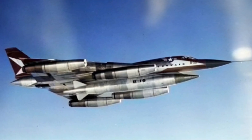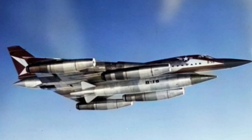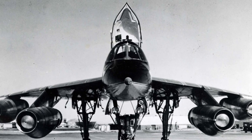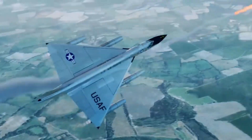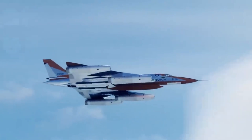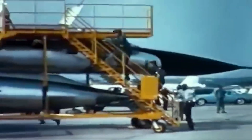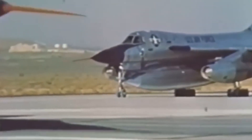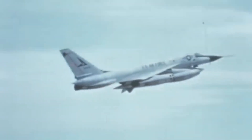The B-58 carried five nuclear warheads, more than any other bomber before it. With these weapons, the Hustler could devastate an entire enemy landscape and disappear long before anyone could retaliate. Additionally, the Hustler featured an advanced radar and electronic countermeasures system, allowing it to detect and evade enemy defenses. These technologies significantly reduced the aircraft's vulnerability to anti-aircraft missiles, which were rapidly advancing at the time. The combination of offensive firepower and defensive capabilities positioned the B-58 as a formidable component in the US strategic bomber fleet, ready for any nuclear scenario.